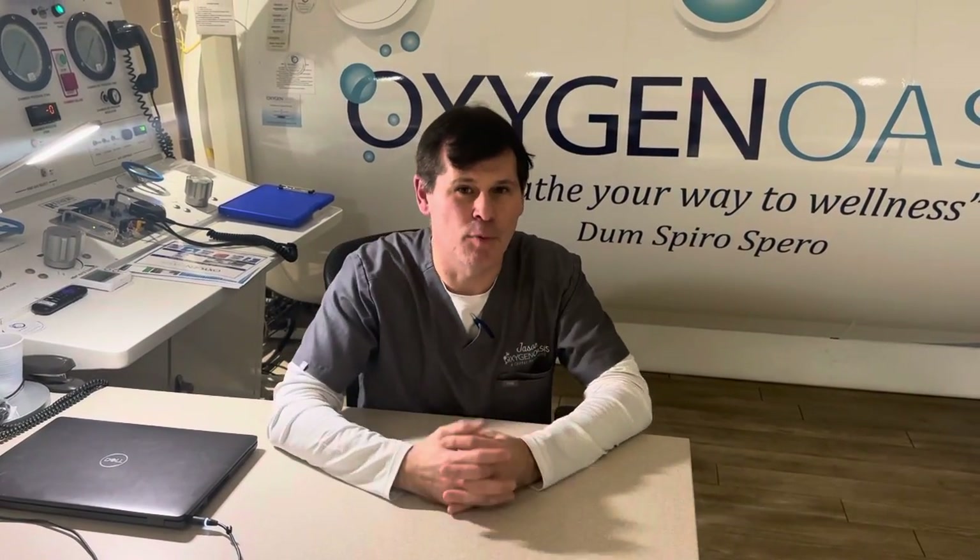Hyperbarics helps with both these indications. The traditional treatment protocol is 40 treatments. During that time, the patient will treat either at 2 atmospheres (33 feet below sea level) or 1.5 atmospheres (17 feet below sea level). The 1.5 atmospheres helps patients with cognitive issues, while 2.0 atmospheres helps patients with more physical issues or paralysis, through deeper tissue penetration and creation of new blood cells at the point of injury.